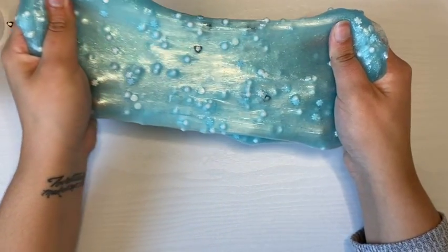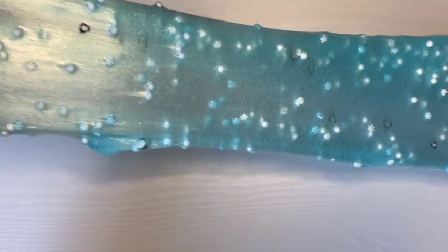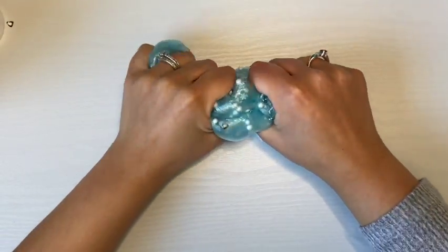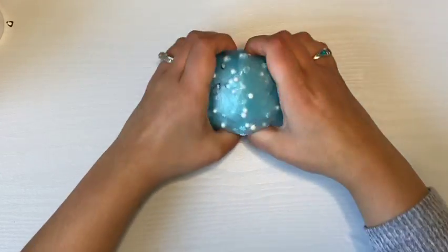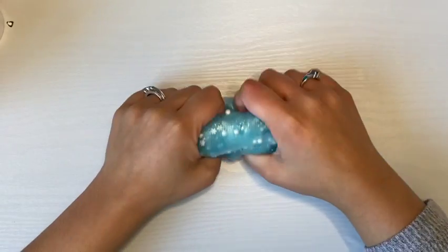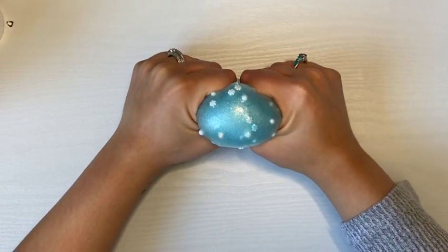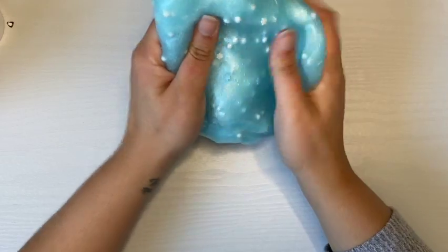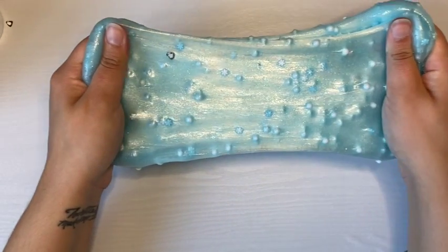After warming up the slime it still remained kind of thick — it felt like it was a little bit over-activated, though it didn't feel rubbery or anything like that. I still really enjoyed this slime. The scent was amazing — so fresh and clean, kind of like a blue raspberry Kool-Aid scent but very light, not too sweet. It's perfect. It smells like what snow would smell like if snow had a scent.